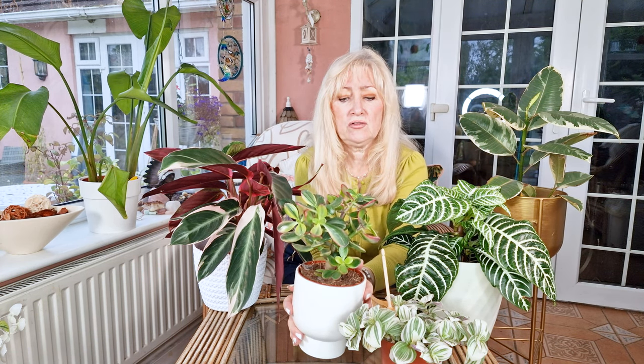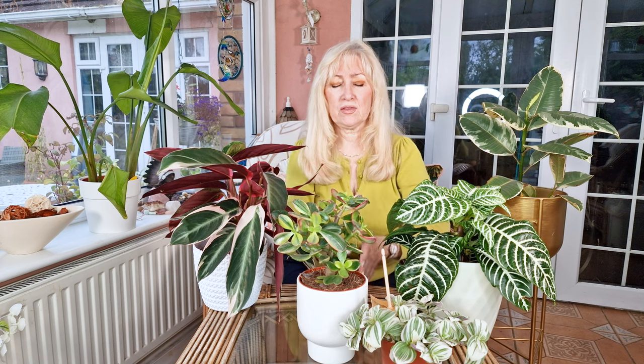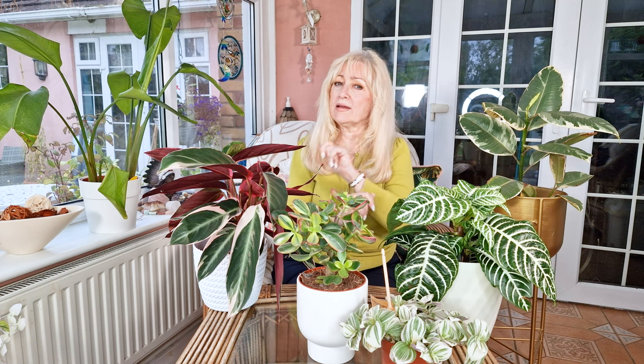So I hope you've enjoyed yourself coming around with me looking at the plants. If you have, please like and subscribe. I'm still a new channel and I will be doing some more plant shopping now that I've started. Bye, bye, thank you.